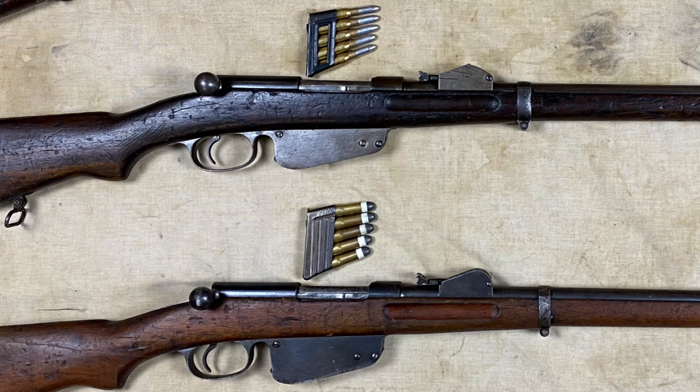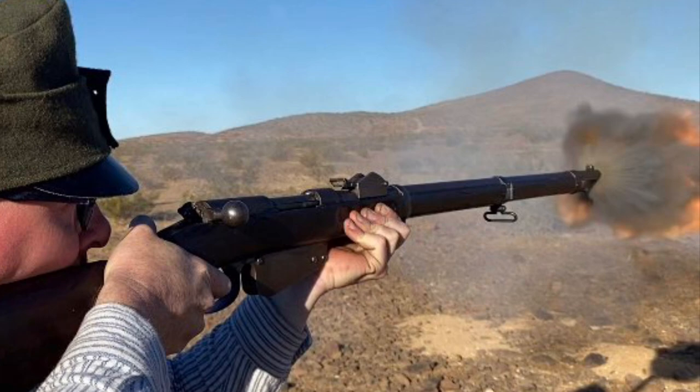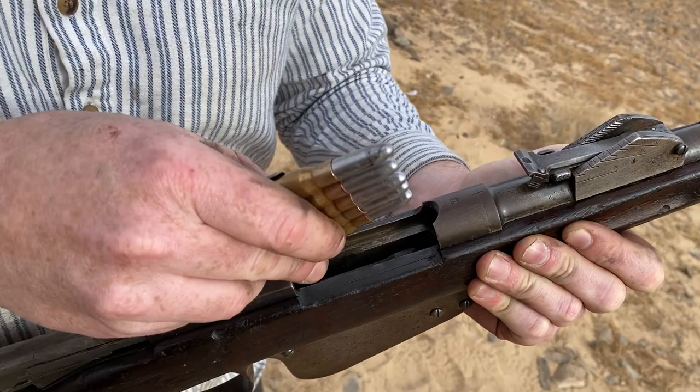This, at last, was the Mannlicher 88. There was only one problem: practical smokeless powder was still a French state secret, and so the Habsburgs initially had nothing else to use but dirty old black powder. Everything else about this rifle was fantastically modern except the propellant. It was a living anachronism — a clip-loaded, magazine-fed, small-bore black powder rifle.